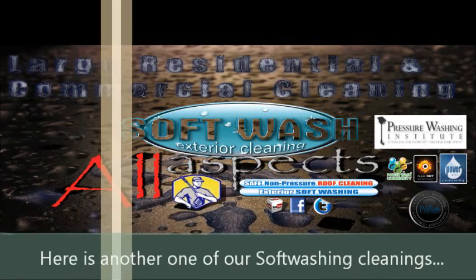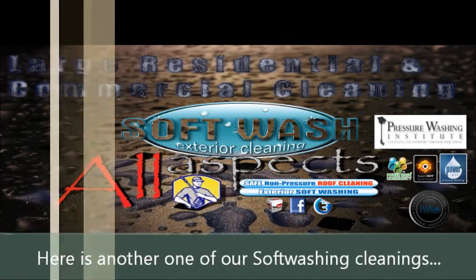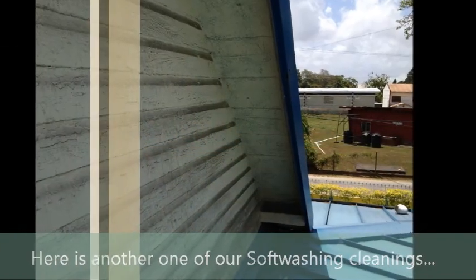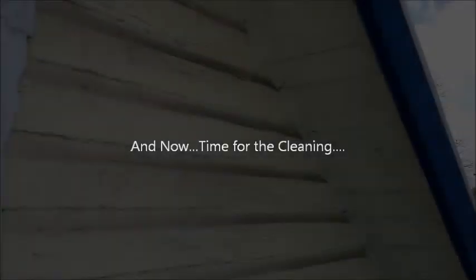Once again, All Aspects proves themselves to be number one as far as softwashing is concerned. I am sure you would think about painting this surface, but now with softwashing you have another option. This client changed their mind about painting, and I am sure you would too. I am going to show you what is on the surface here.